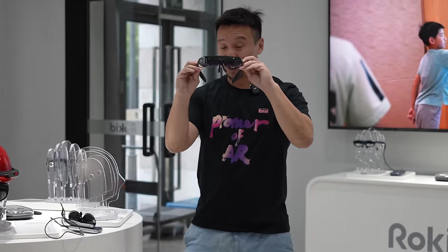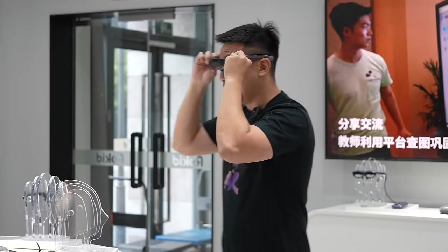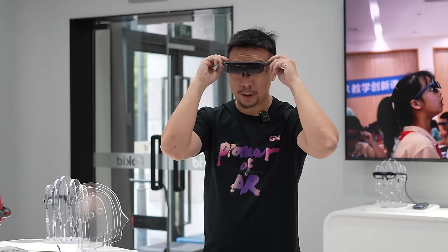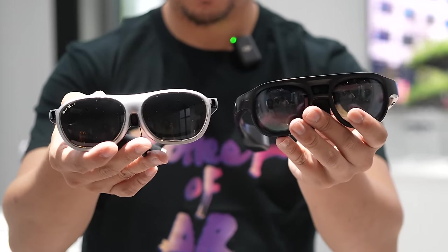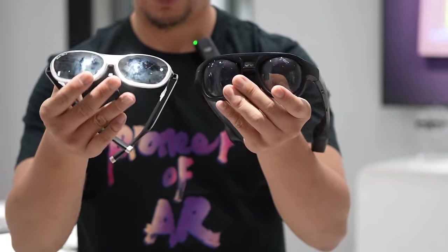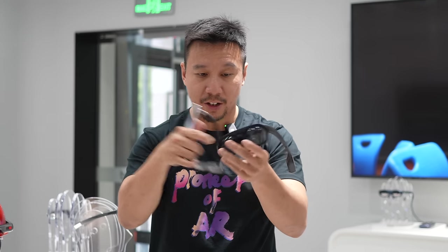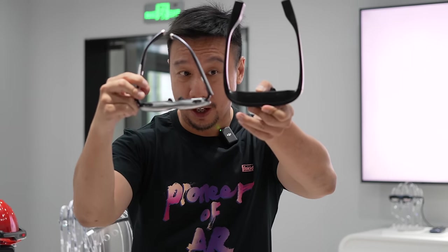This is the Rocket Class 2, one of the earlier prototypes I tested in 2019. At the time this was cutting edge, but now it obviously feels a little bit bulky compared to something like the Rocket Max or Rocket Max 2. Look at the size difference between the earlier model and the Rocket Max 2 — you can see how far the tech has improved in just four or five years.